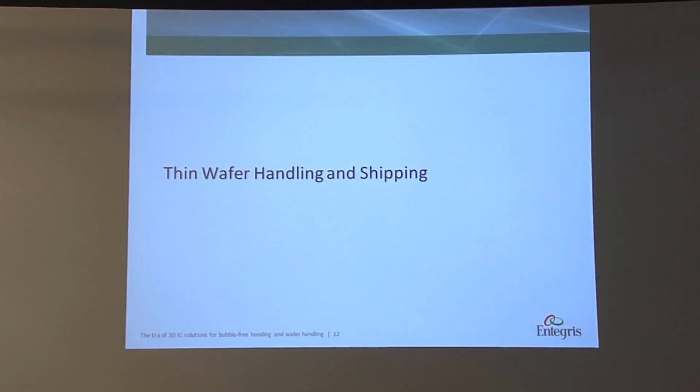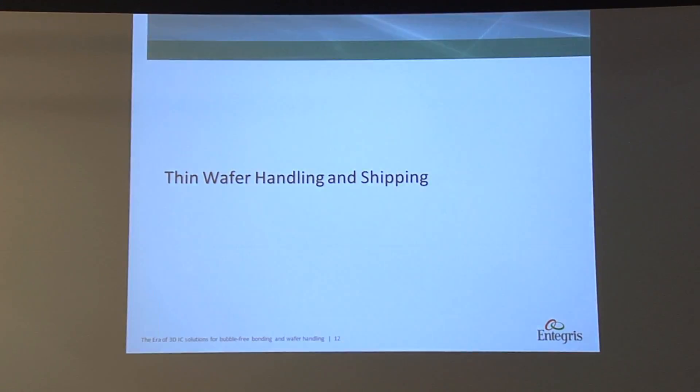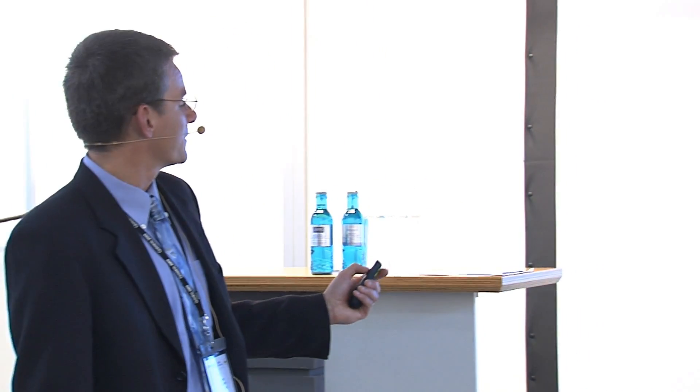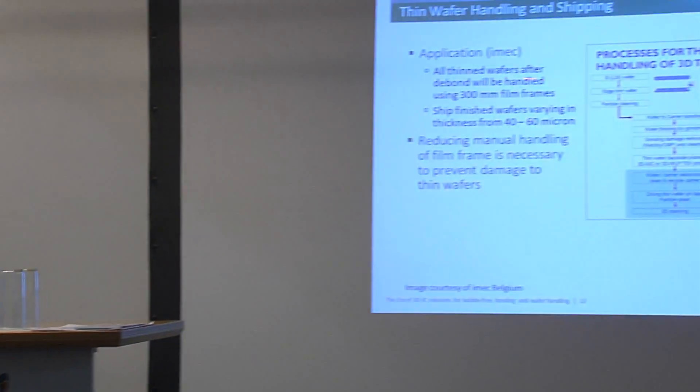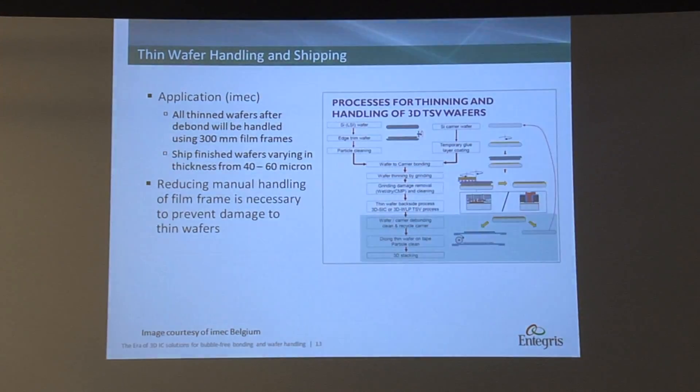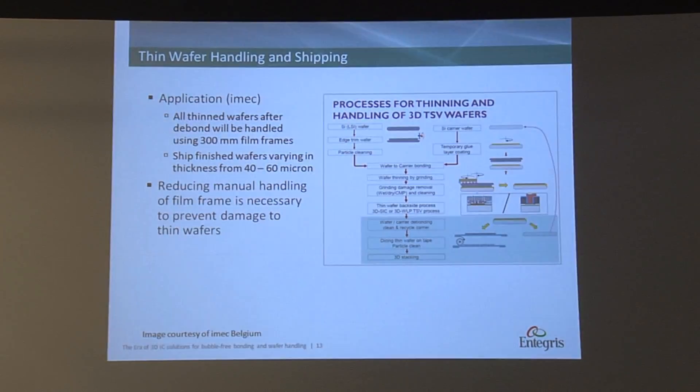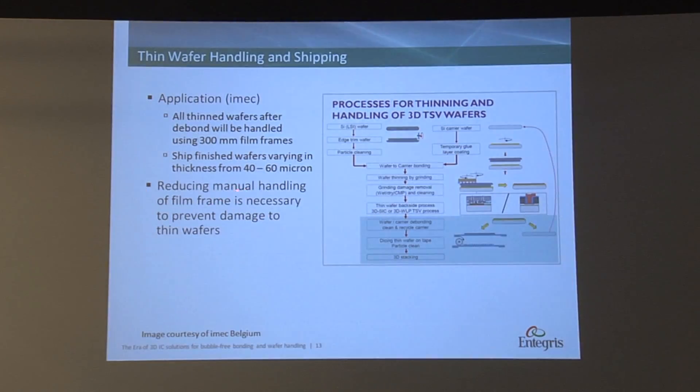There are two steps: the first is processing, then you have shipping. First you need to process the wafer, then ship it. Once they have been bonded, they will be handled on 300mm film frames and the thickness varies between 40 to 60 micron. The challenge we see here is the manual handling of the film frames itself, so what we want to do is reduce the manual handling as much as necessary.